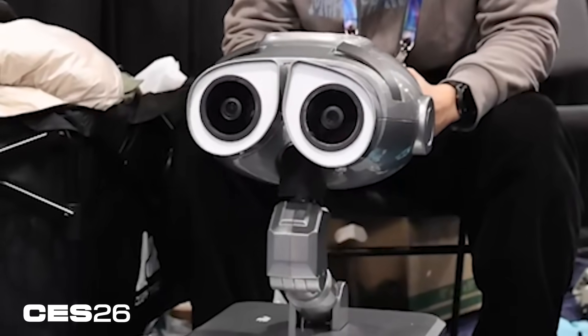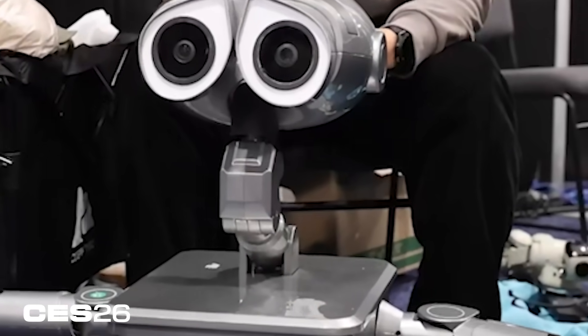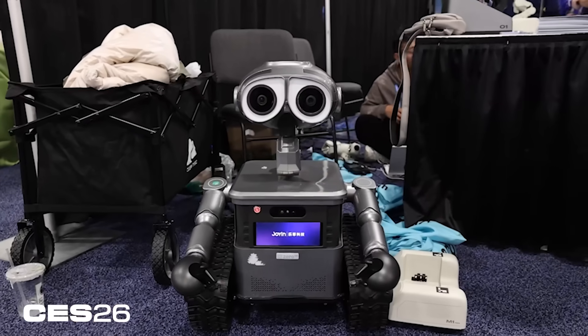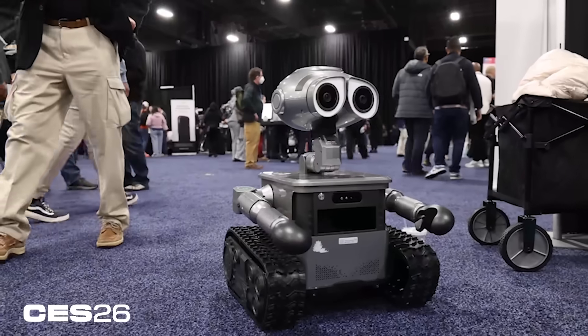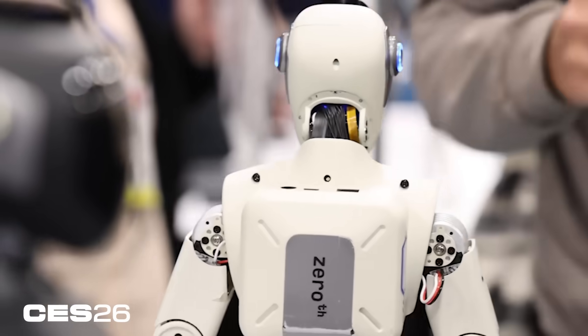Like Wall-E from the movie, the eyebrows and eyes move in an expressive way. The CEO told me that this gets about a couple hours of heavy use with the battery and six to seven hours of lighter use. This costs about $5,500, and like the M1, it also ships end of March of this year.